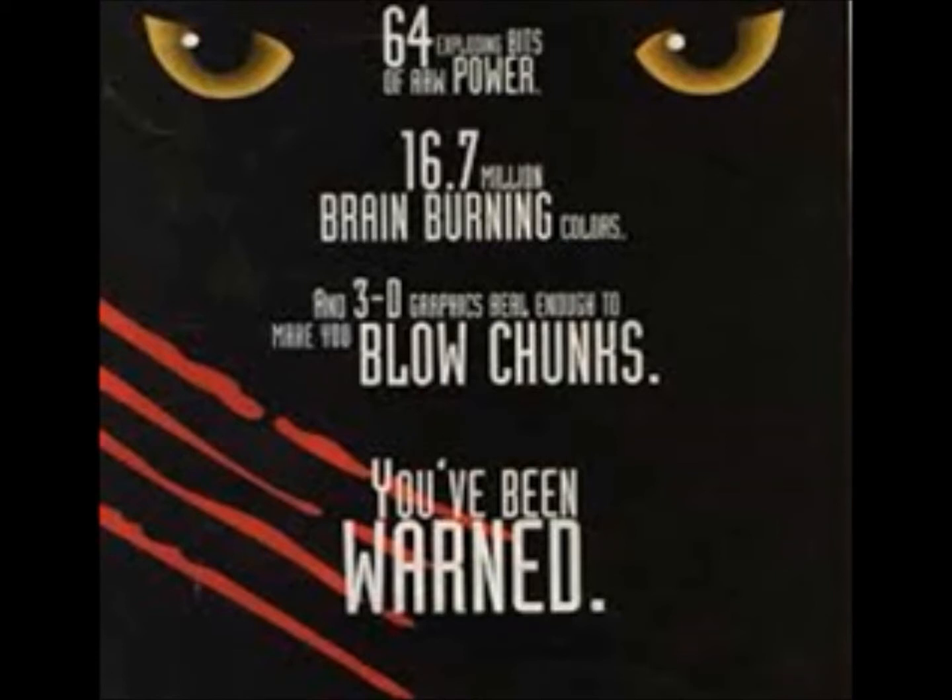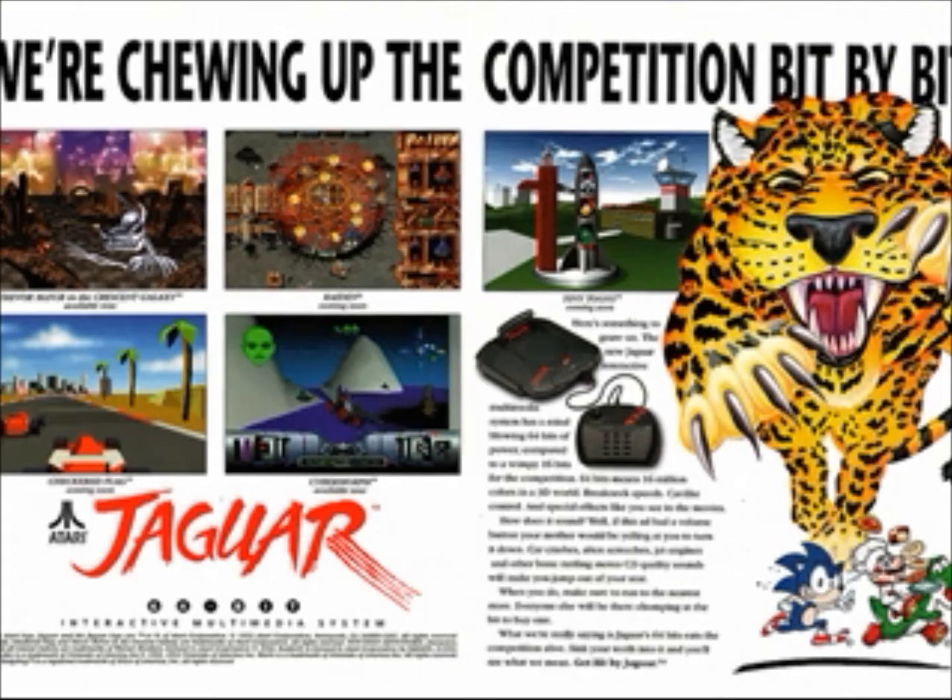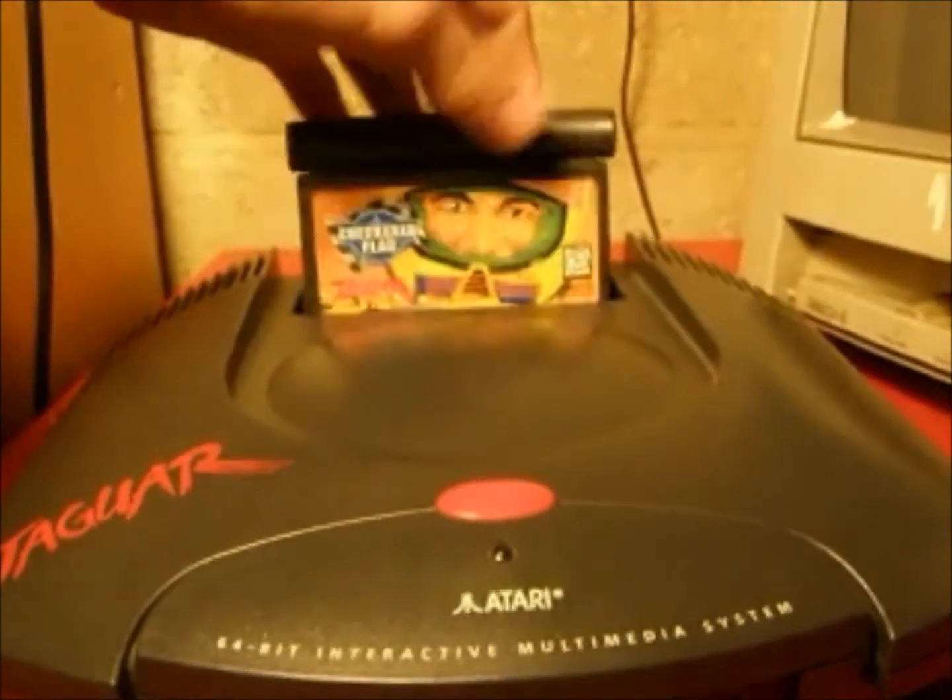And it's almost scary how much power this big cat has. Tune in for part two and you'll see some of the really awesome games that gave the Jaguar a 64-bit bite.